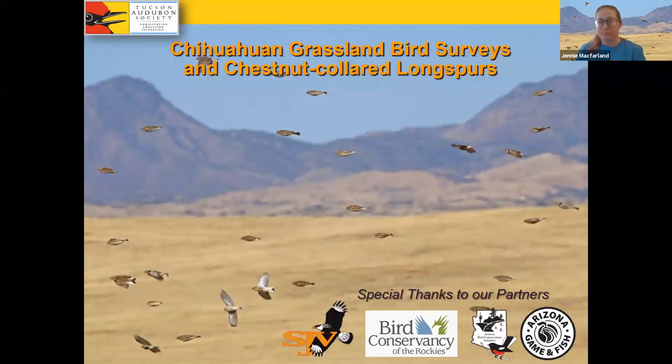I'd also like to take a moment to thank our partners. Arizona Game and Fish has been funding the Arizona IBA program since the very beginning, like 2005, through the Arizona Bird Conservation Initiative. We got additional support to intensify these surveys from a grant from the Sonoran Joint Venture, which is a subsidiary of the US Fish and Wildlife Service. And we got a lot of really concrete advice and help from Bird Conservancy of the Rockies. Special thanks to those partners — we couldn't have been doing these more advanced bird surveys without their help.